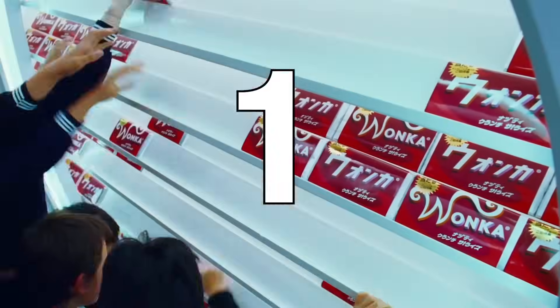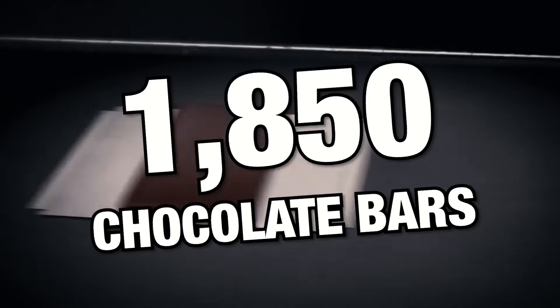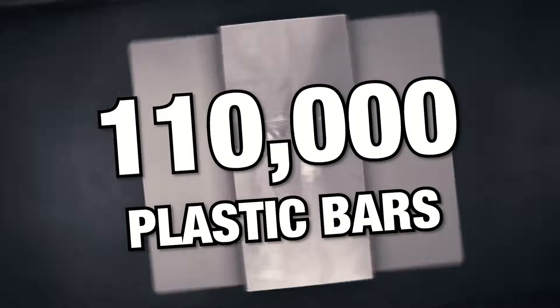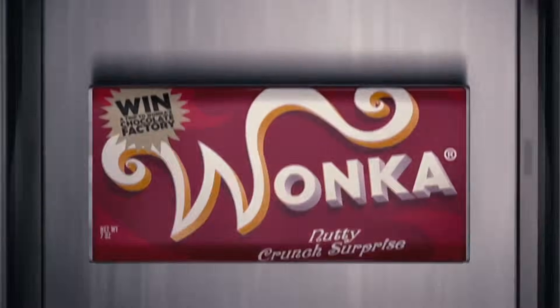Real and fake chocolate bars were used in the film. Nestle provided 1,850 real chocolate bars for the movie, and an additional 110,000 plastic ones were packaged in Wonka wrappers.